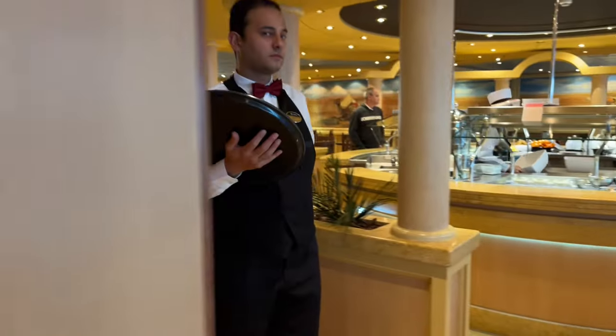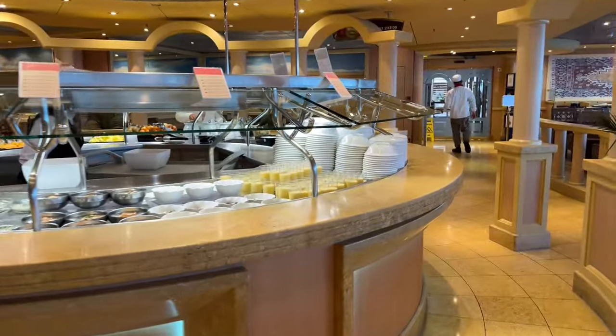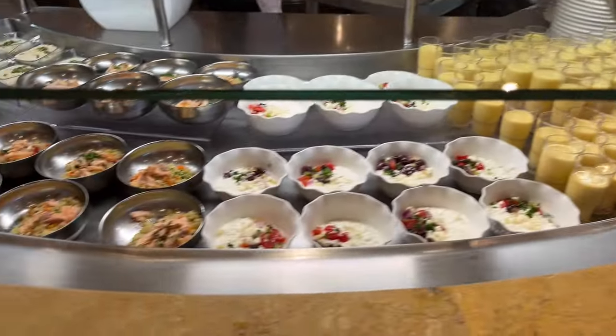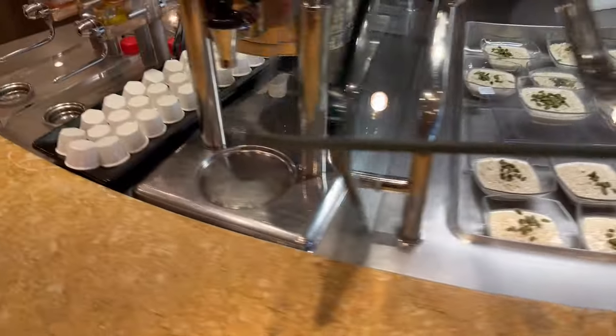In my opinion, the buffet on MSC Magnifica gets a solid 10 for their breakfast selections because there was so much available and all of the areas were open. There was plenty of seating all the way from the back, the middle, and the front of the buffet. The food was always fresh — I didn't find anything that I didn't like. Everything was really, really good.